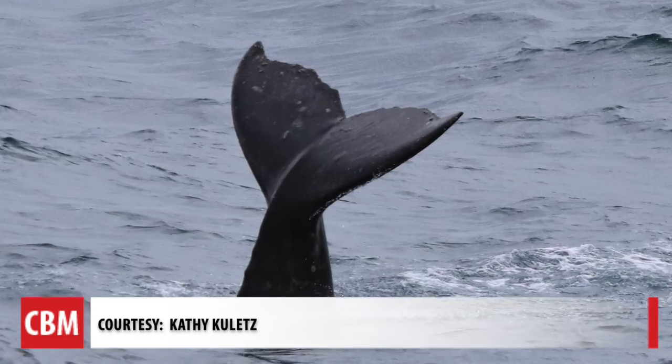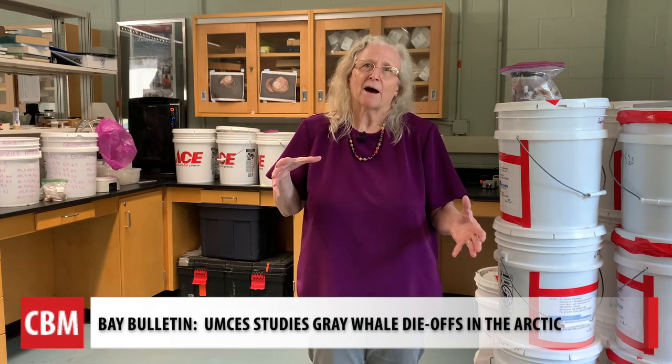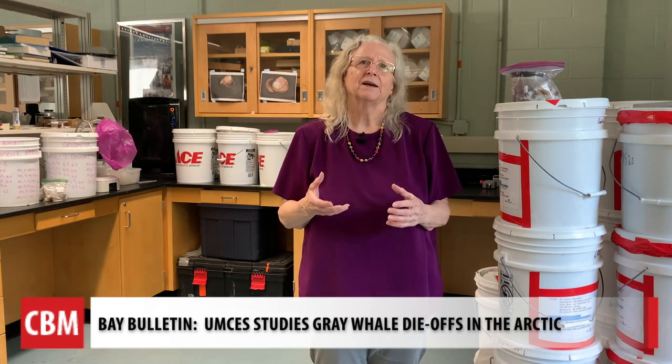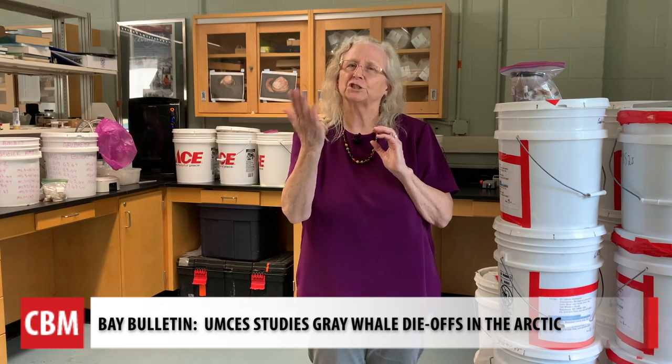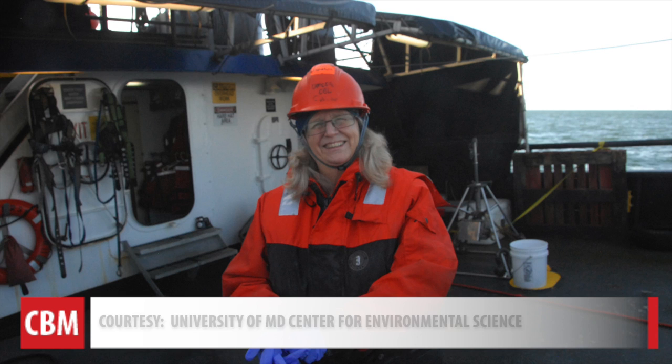A gray whale goes down and feeds, getting a big chunk of mud. It tips itself on its side, opens its mouth, takes up some mud, rises to the surface, uses its tongue to push against the top of its mouth, and out goes the mud and in go the amphipods.